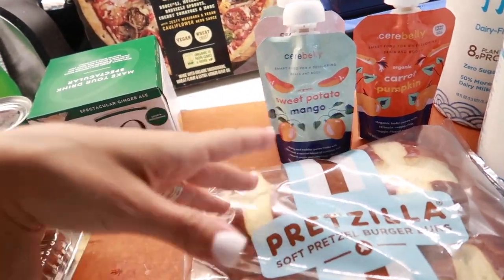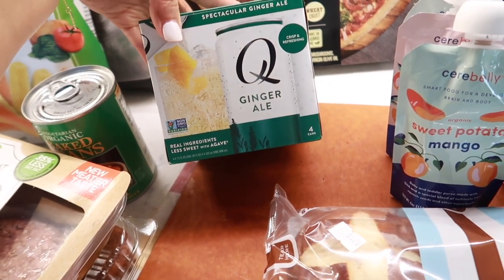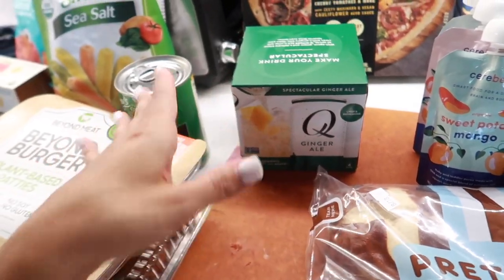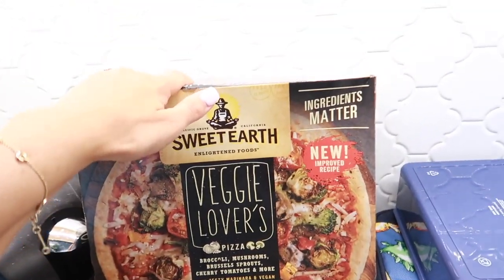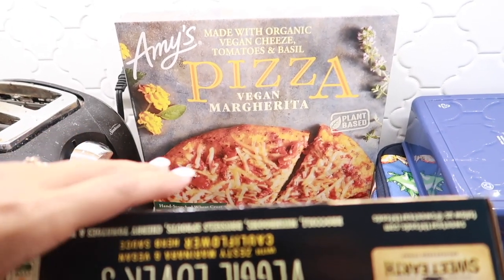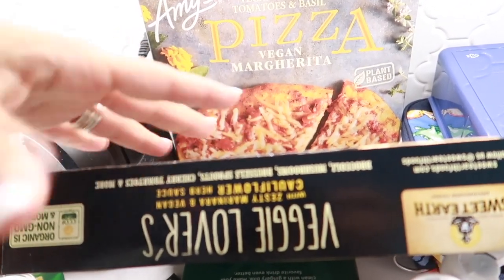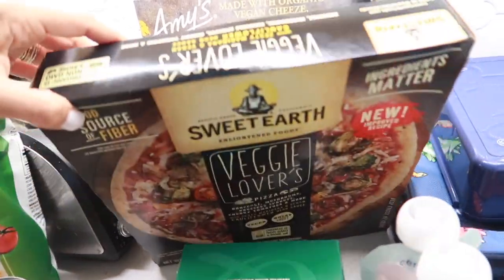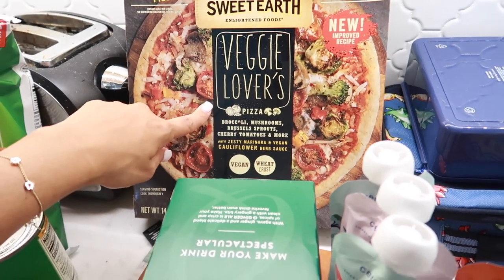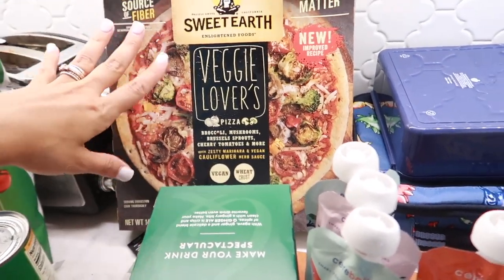Jeff picked up this four-pack of ginger ale — it's really delicious. We like to make drinks with these. We have two pizzas back here: we love the Amy's Vegan Margarita pizza. We usually also get the vegetable Amy's pizza without tomato sauce or cheese, but I guess they didn't have that, so he picked up this Sweet Earth Veggie Lovers pizza. It's also really delicious — very vegetable heavy with broccoli, mushrooms, and brussels sprouts.